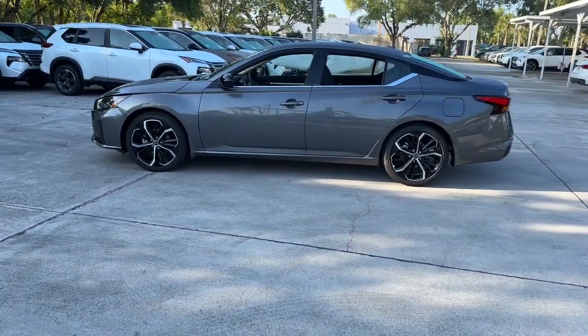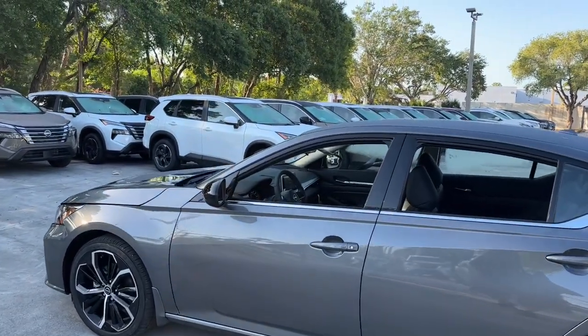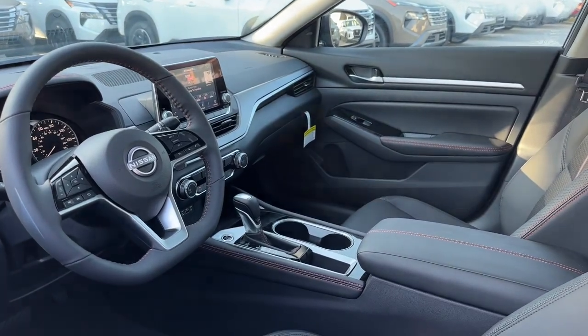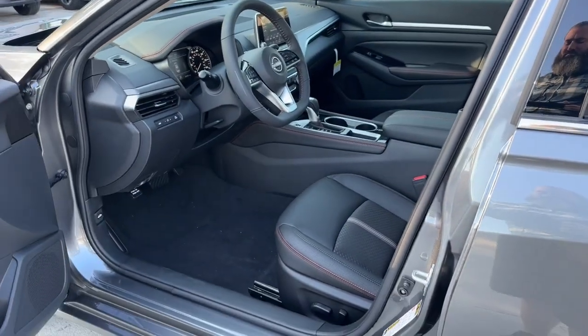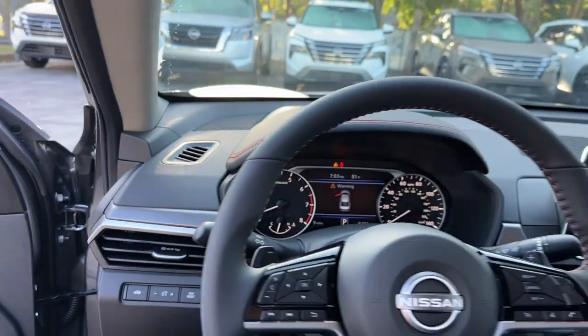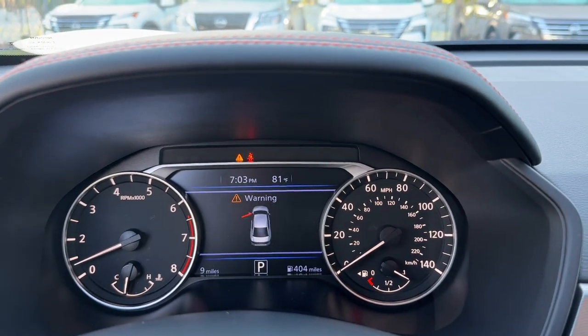These are just some of the great options this vehicle comes with: pre-collision system, intelligent auto on-off high beams, lane departure warning, keyless entry, backup camera, woodgrain interior trim, satellite radio, keyless start, remote engine start, alarm. Sacrifice nothing.